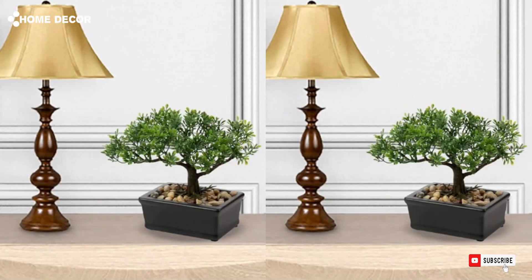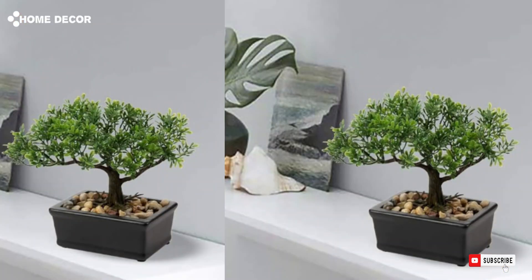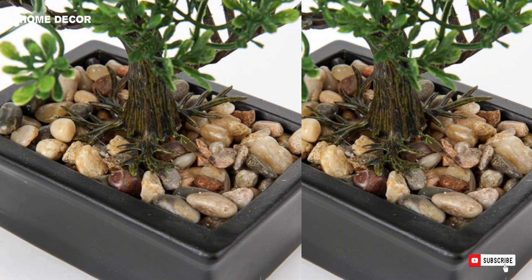8. Artificial Bonsai Tree. The artificial bonsai tree brings the beauty of nature indoors without the upkeep, offering a lifelike and serene accent to your home decor. Its intricate design adds a touch of zen to any room or office.